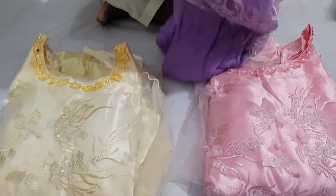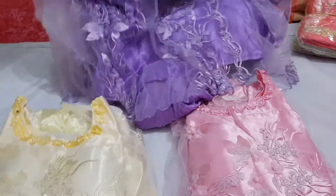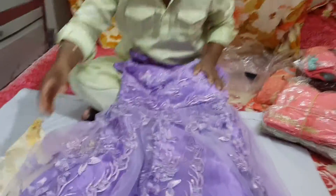Otherwise, you can see the color. I'm looking for the color. This is the color.